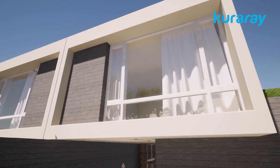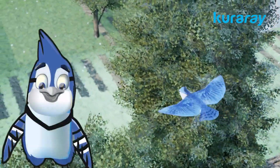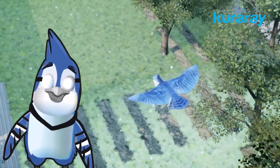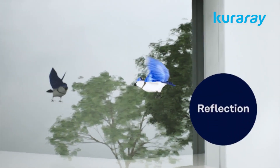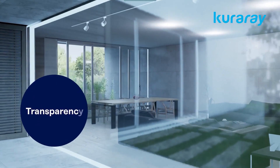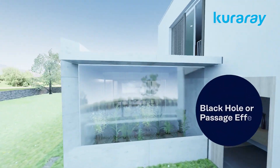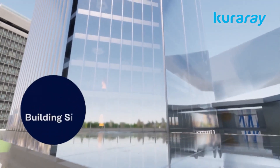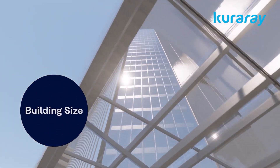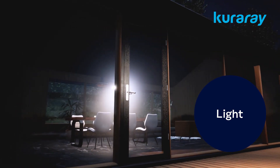Birds do not perceive glass the way we do. These are the factors that are dangerous to birds when using glass: reflection, transparency, black hole or passage effect, building size, reflective vegetation, and light.